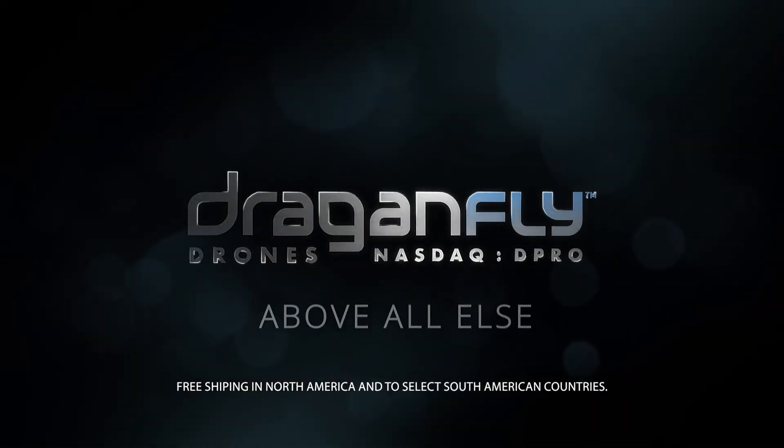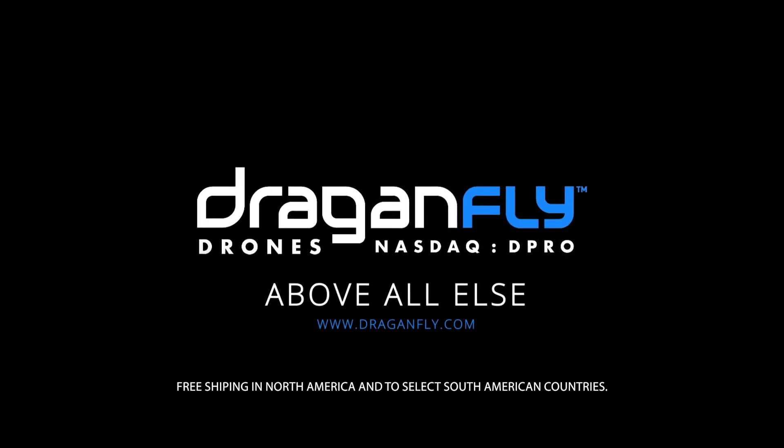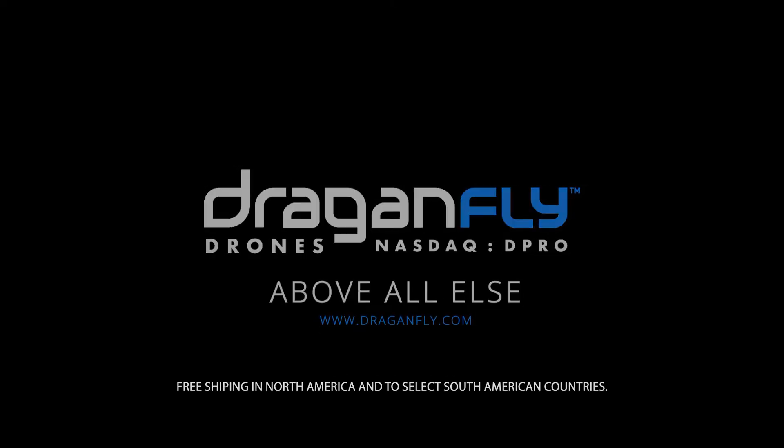Dragonfly is offering free shipping on the Quantix in North America and to select South American countries.